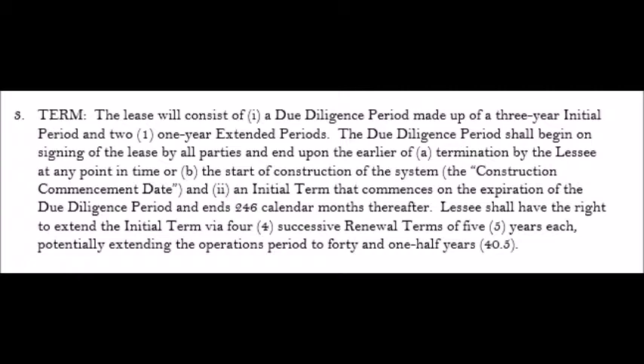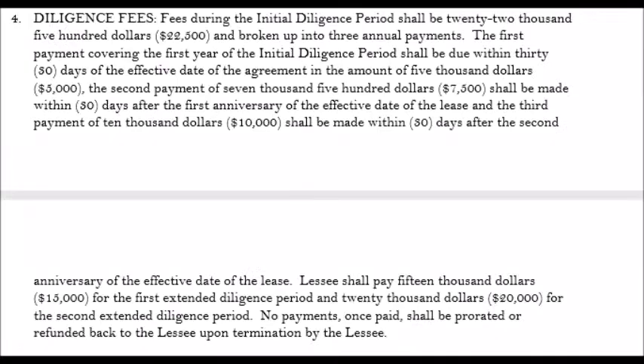In this particular case, the solar company wanted to tie up the property for a due diligence period of up to five years, which means for five years you have to wait and see if they get their approvals. If they do, they continue with the project. In the meantime, they give you a small amount of money — in this case, five thousand dollars to start, then ten thousand dollars for a couple of years thereafter.